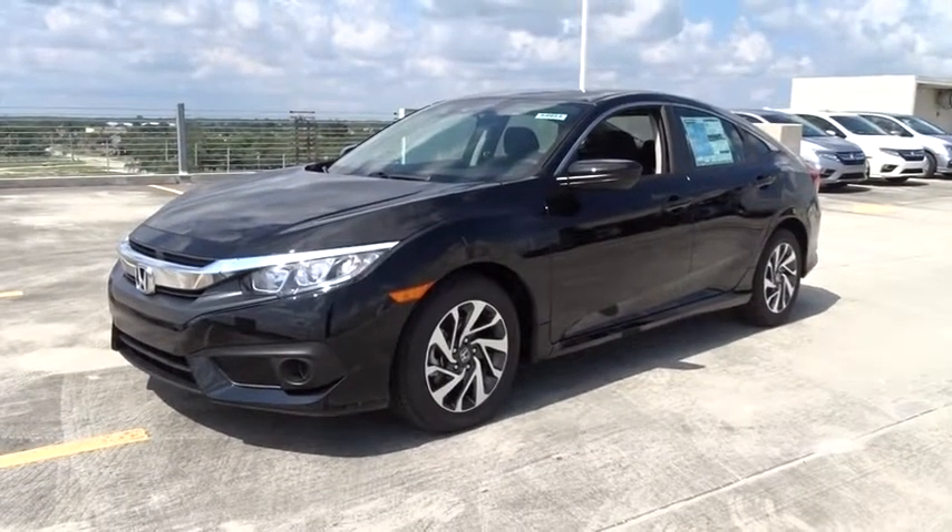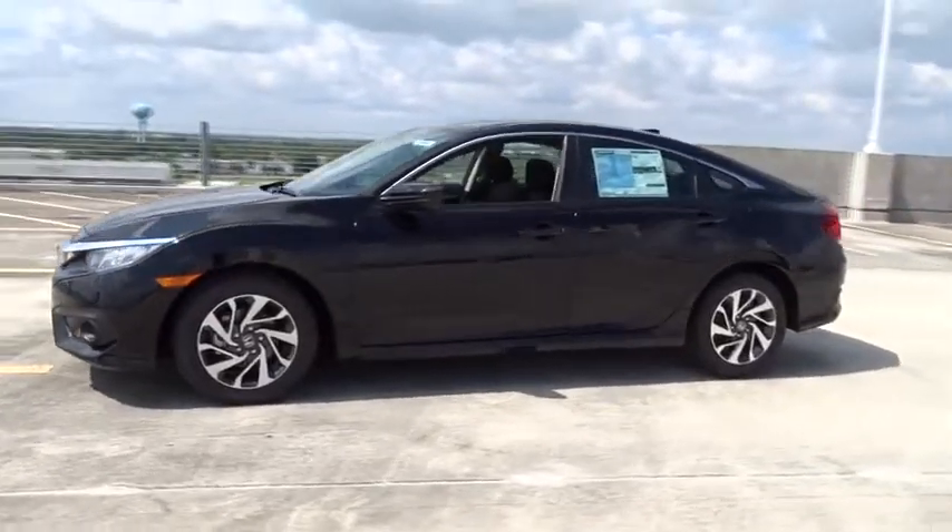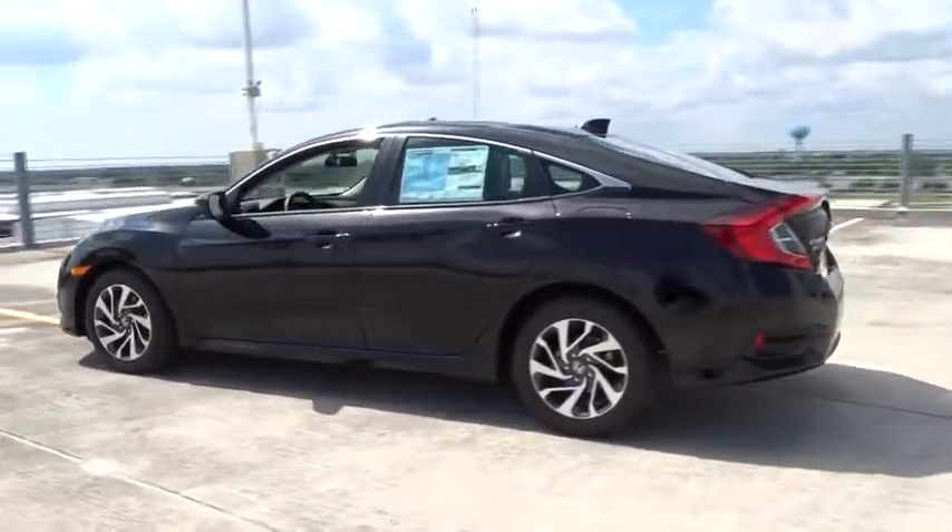2018 Honda Civic. Practical, awesome gas mileage and incredibly reliable. Here are some of this vehicle's great options.